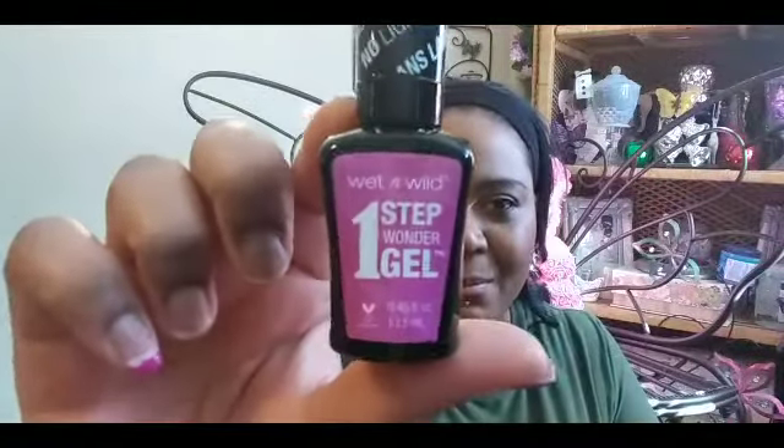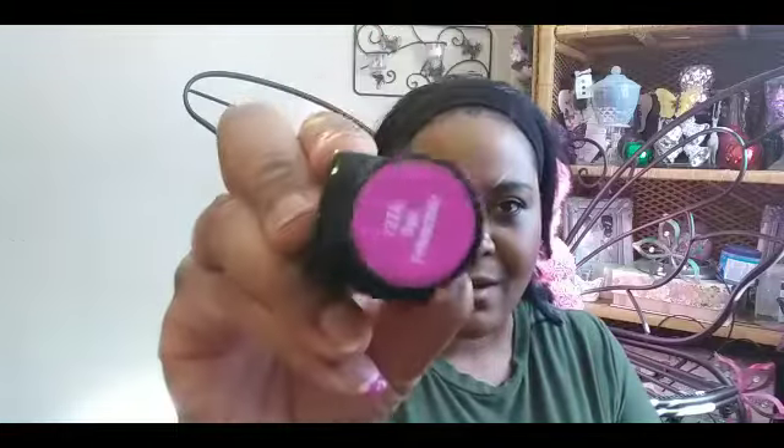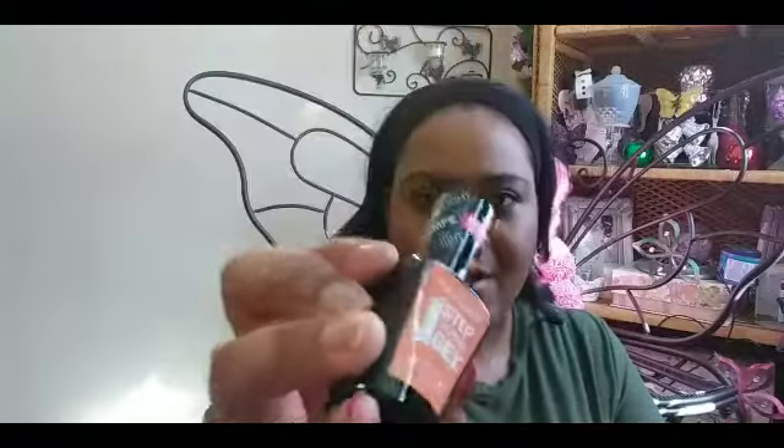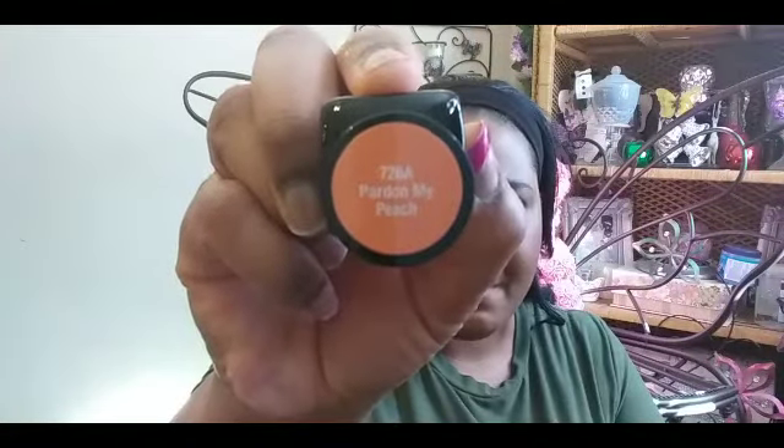They had fingernail polish — y'all who've been rocking with me know my background is usually all fingernail polish. I don't need any more; I barely even use what I have, it's just there for decoration. But I saw these and had to pick them up: one is a pink color, one is a blue color, and one is a peach color. They had five or six total but I only grabbed three.